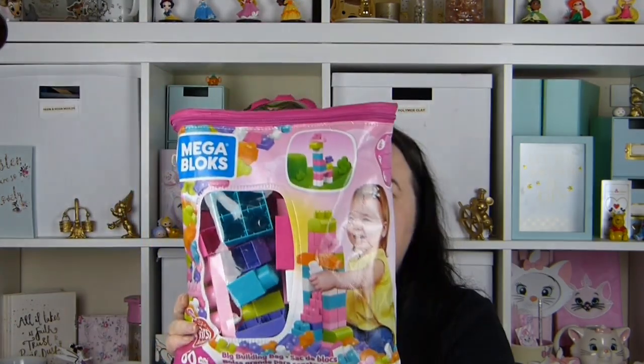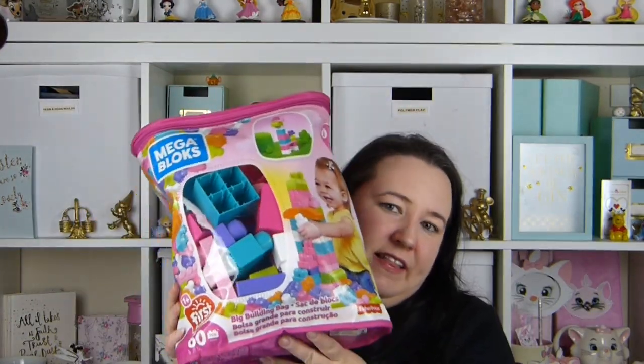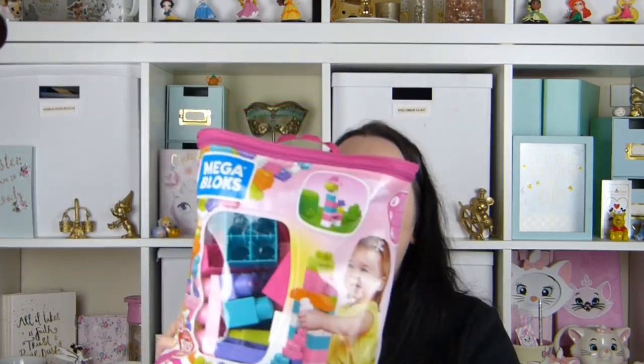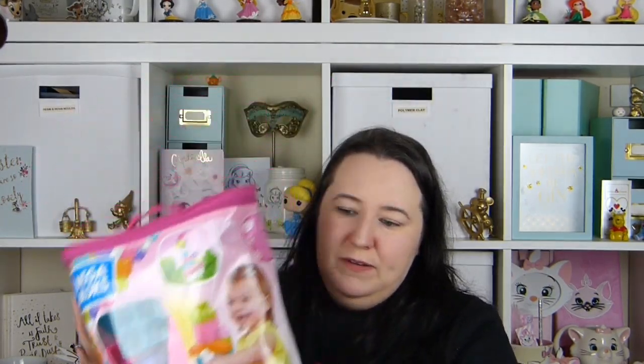So now the things that we've got her for Christmas. The first thing we got is My First Mega Bloks box. I got these from Asda and I think they were £10. I just thought she would love playing and stacking things and building things, so I thought this was a great little present for her.